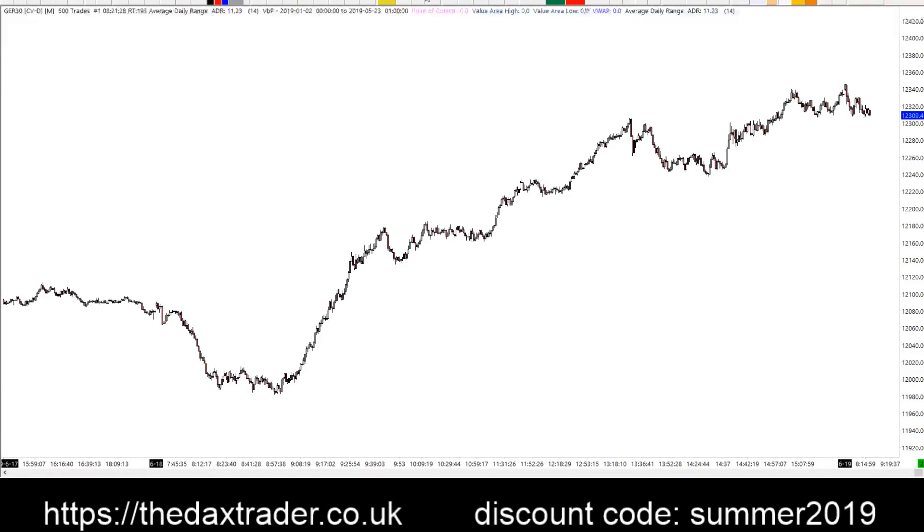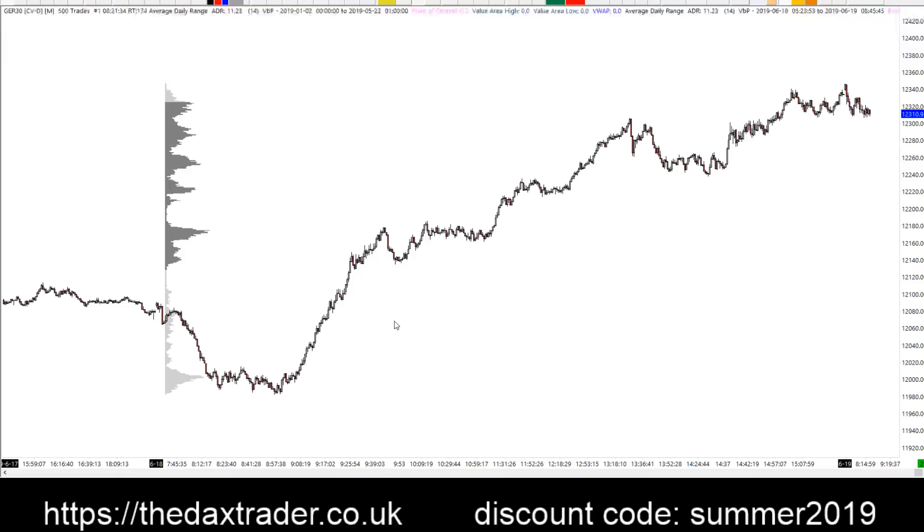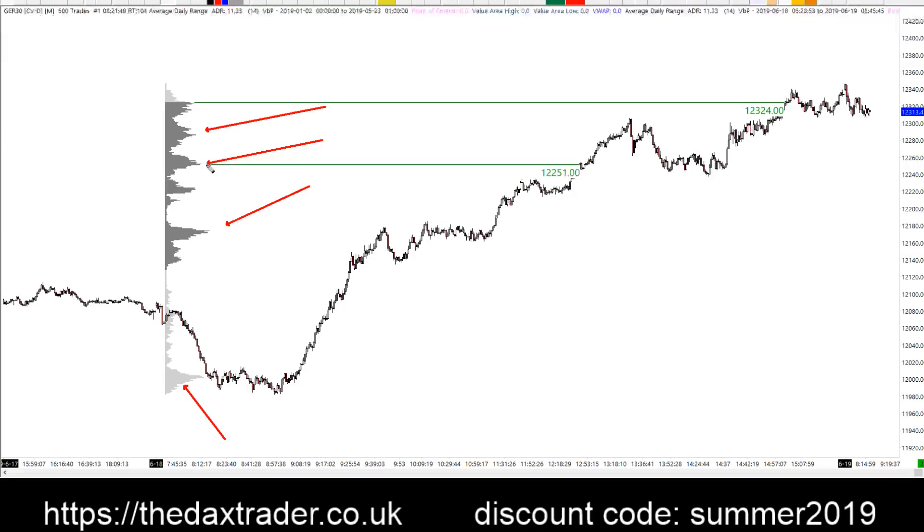Yesterday was quite impressive as far as the rally was concerned. We had what would be a 300 point move plus and we have left behind this profile with lots of different jagged high volume areas that might be interesting to mark out on your chart. If you can do the volume profile just go and grab those yourself, but if you can't then the levels would be somewhere in that sort of zone.